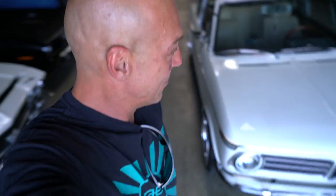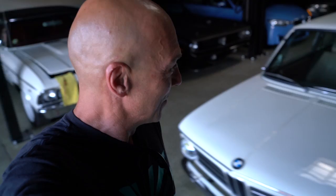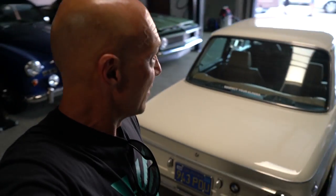Hey guys, what's up? It's Sean, Autotopia LA. Keeping with the theme lately of showing you a ton of variety, today we've got something completely different. Check this out — a little BMW 2002. Some of you guys might not even know what this car is. I remember this car well as a kid, but this is far from what it was back then. This started life as a '72 2002, but there's been a lot of work done on this.